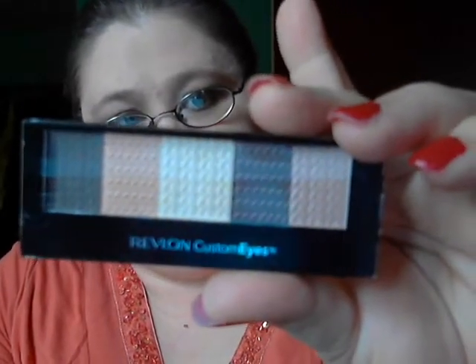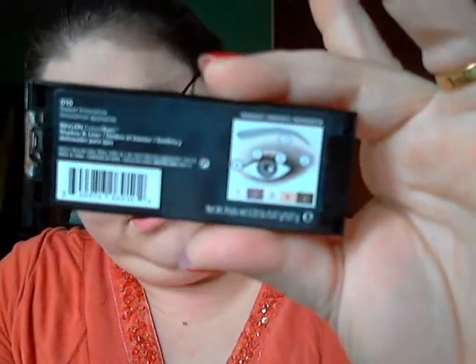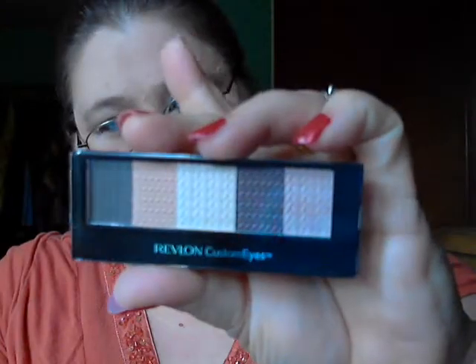The next thing I got were some of these — I've seen them on YouTube — Revlon Custom Eye Palettes. This one is number 10, Sweet Innocence, and it's more of the peaches and purples.